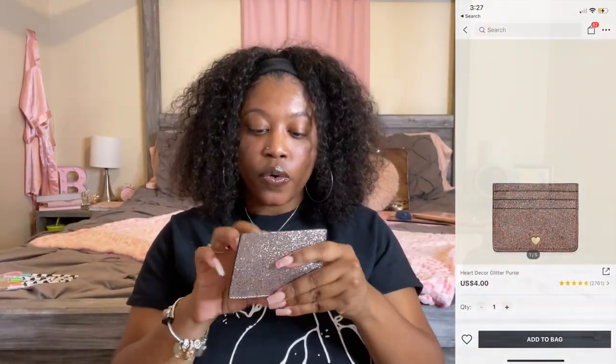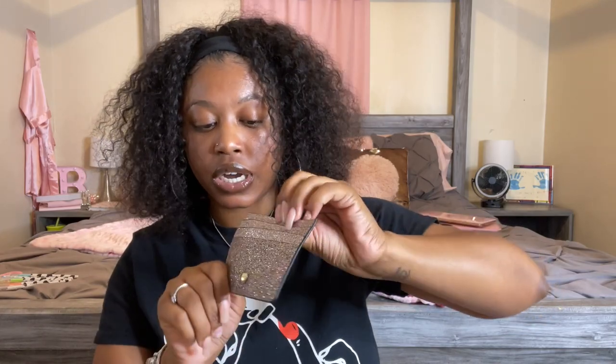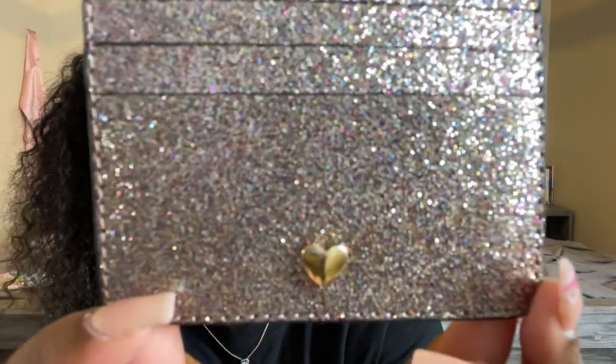I got this little wallet — it gives me Kate Spade vibes because I think she has one like this, and it also has a little heart detail. So super duper cute and handy — I can just slide my cards in there. Even if I want to put this in my purse, I can put my main cards in here rather than carrying my big bill folder. I keep documents for my kids in there — social security cards and all that. So this could be my main wallet when I'm going to the store. So excited for this — it's so pink and glittery!